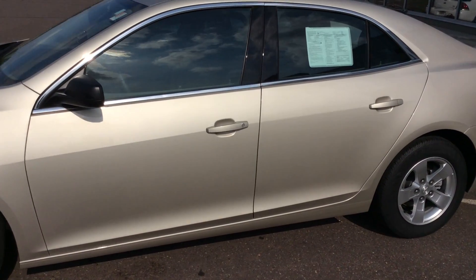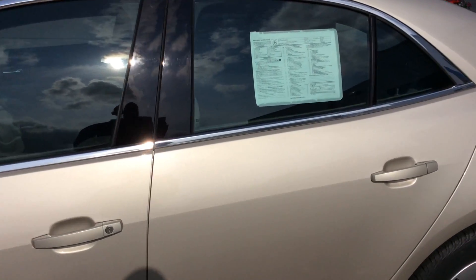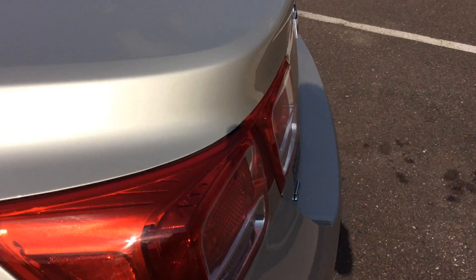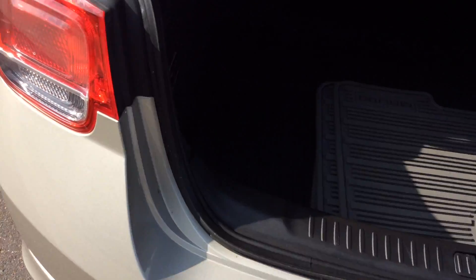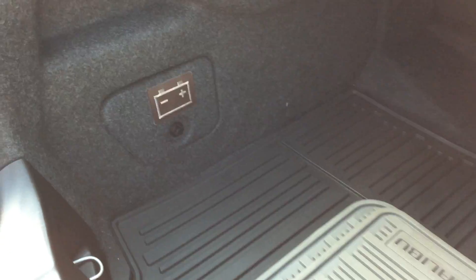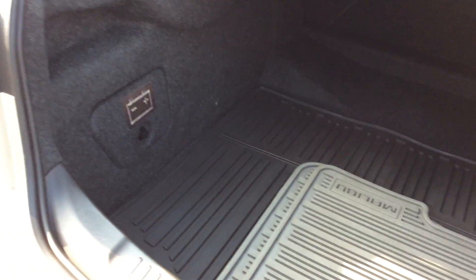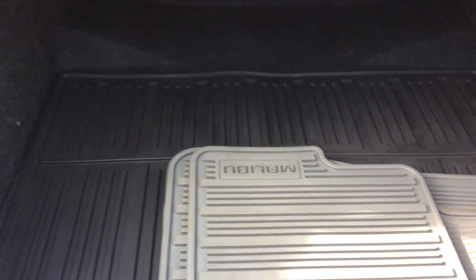This does have a 2.5 liter engine. Lots of trunk space in this car — I'm going to open it up. This does have auto stop technology, so when you hit the brakes at a stop sign or stoplight, the car will shut off but everything will keep running inside. It does have a nice cargo mat in the rear.